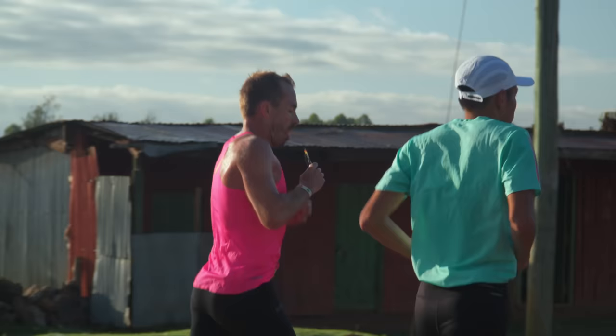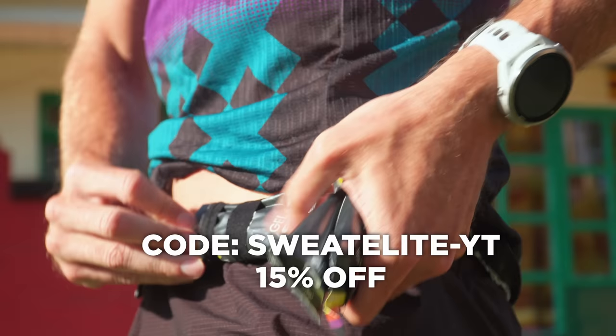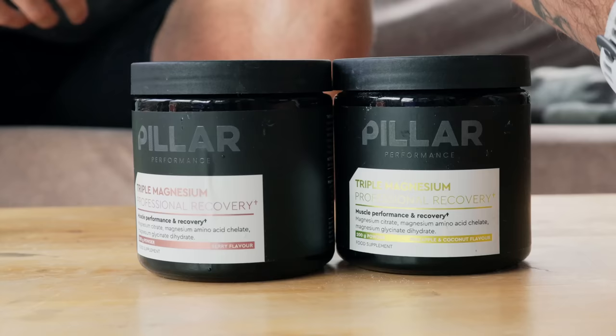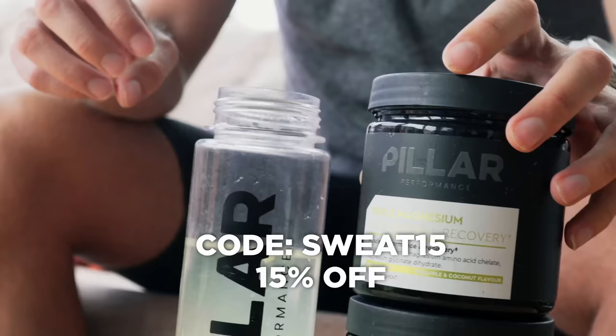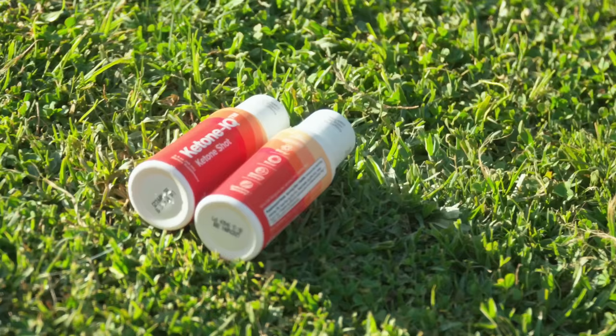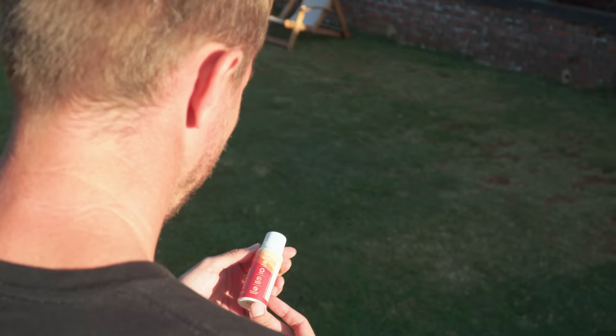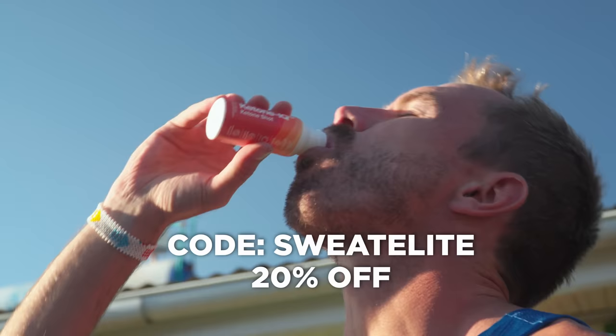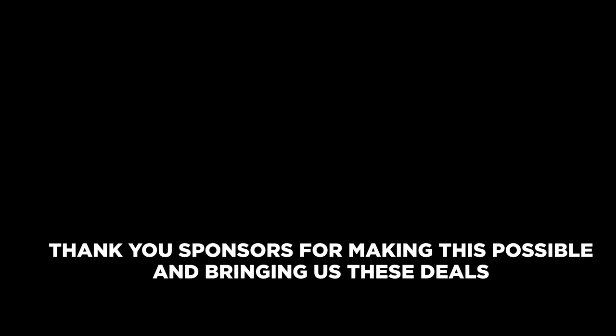Precision Fuel and Hydration - look no further for the highest quality electrolytes, carbohydrate drink mix, and gels on the market. The caffeine gel is my absolute favorite - use the code 'sweat-elite-yt' for 15% off. Pillar Performance is a sports micronutrition company I've been working with for some time - their triple magnesium blend has really improved my sleep, use code 'sweat15' for 15% off. HVMN's Ketone IQ is a relatively new supplement used by many of the world's best endurance athletes - use code 'Sweat Elite' for 20% off.